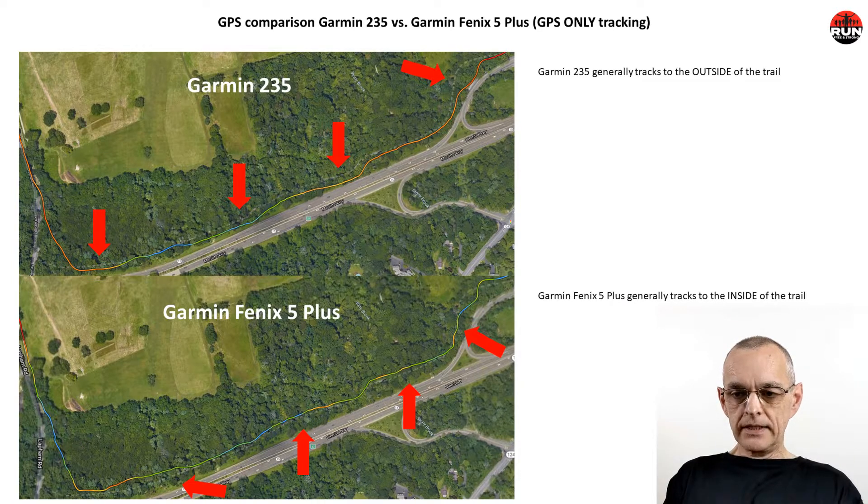The colored line indicates the GPS track and in very faint gray dashed we can see the actual trail on the map. It appears that the Garmin 235 generally tracks to the outside of the trail with GPS-only tracking, whereas the Garmin Fenix 5 Plus tracks to the inside of the trail. So it would under-measure the actual distance run, and that's been our general experience with the Fenix 5 Plus — that it under-measures and under-reports the distance run.